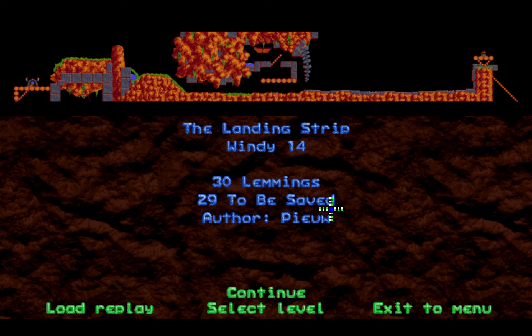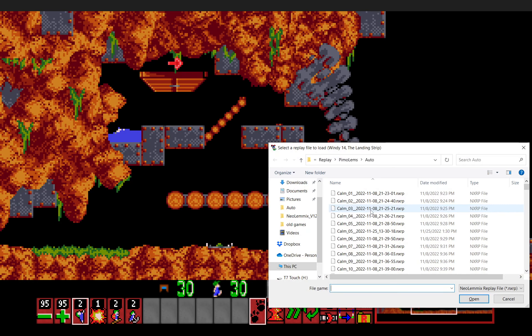Windy 14: The Landing Strip. Boy, I can barely talk, and it's only been about an hour and a half since I've been up.